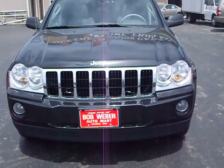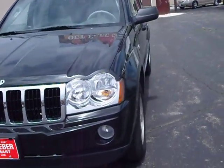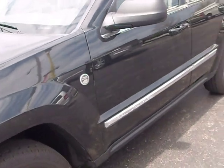Hello and welcome to BobWeberAutomart.com, home of the cleanest used cars in town. Today we're presenting a 2005 Jeep Grand Cherokee Limited, all-wheel drive, with a 4.7 liter V8 powertrain.